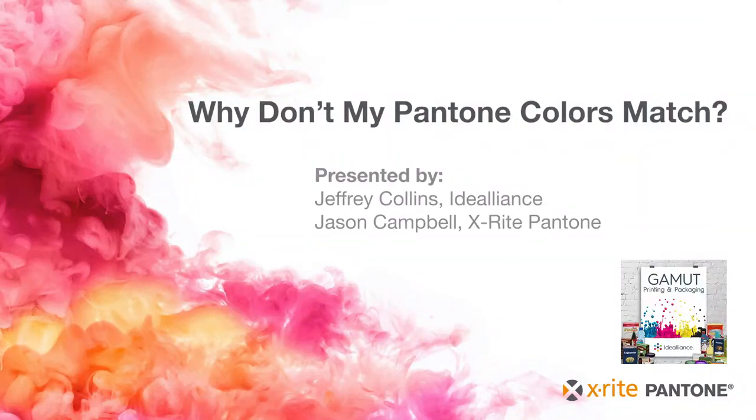Here's the question: in the print and packaging supply chain, how do we deliver new ideas and innovative practices to continually improve your profit, your brand, and your quality? Welcome to the Gamut Podcast. I am your host, Jeff Collins, Director of Print Technologies for Idea Alliance.